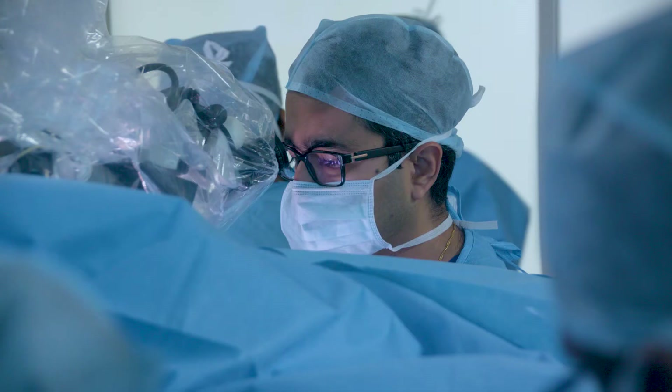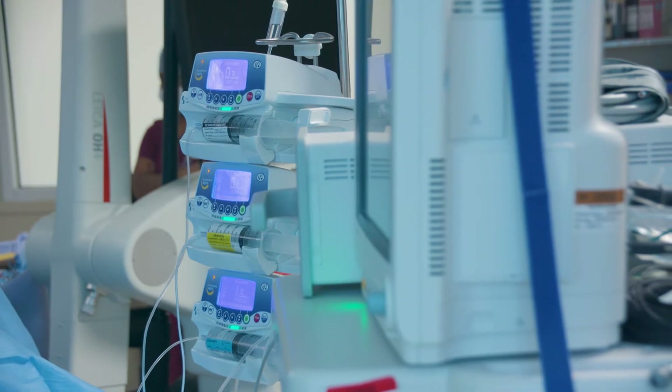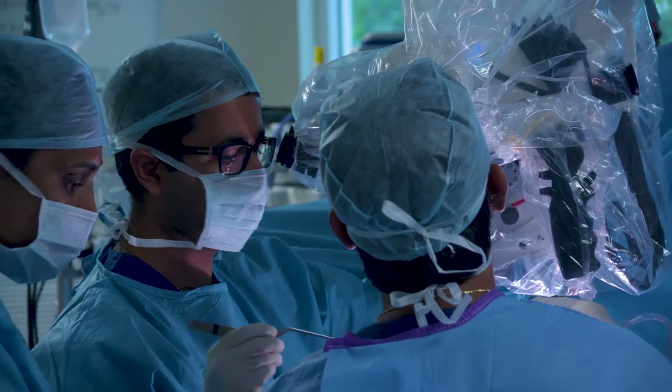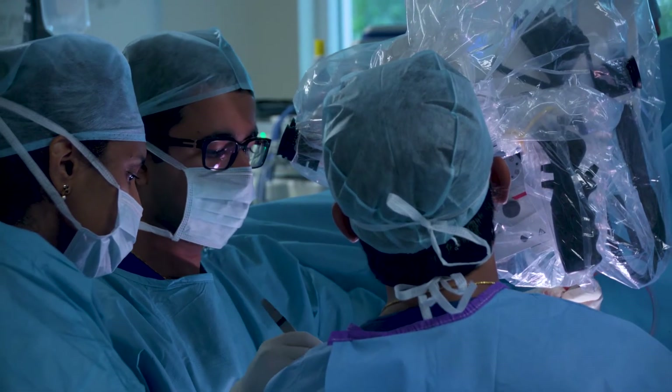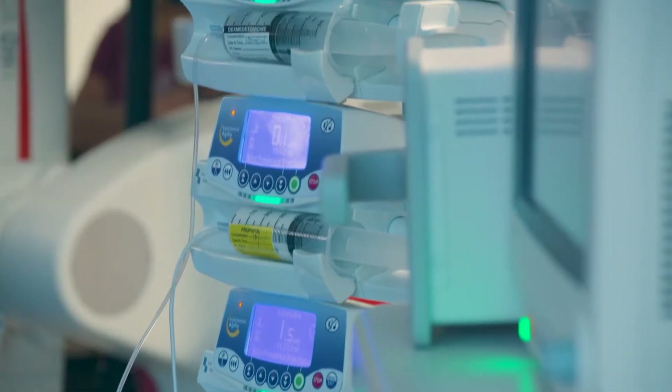The problem when you operate on tumors like this is your margin for error is very, very negligible. All the nerves are very tightly packed together, and even a small injury to a small section of the spinal cord can have devastating complications.